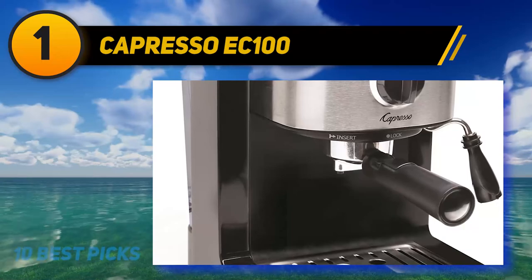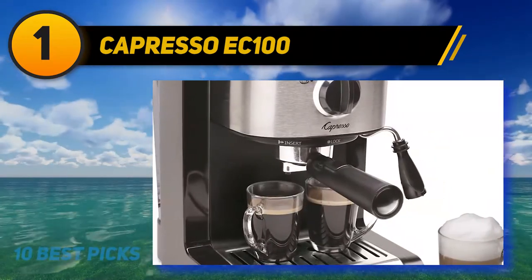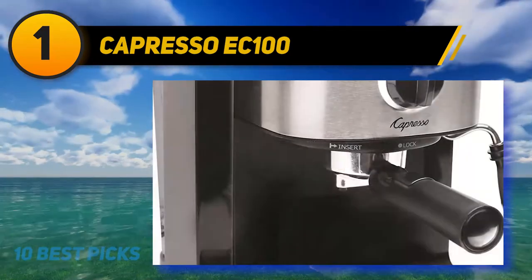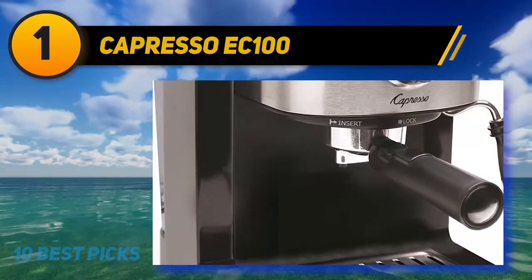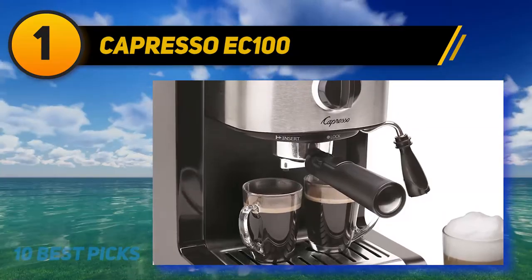Although the short length of the electrical cord may come across as one of the Capresso EC1002's shortcomings, it is ideal for keeping kids away from the machine as well as preventing mess on your kitchen countertops. Moreover, with the included indicator lights, you can tell if your machine is on or off.